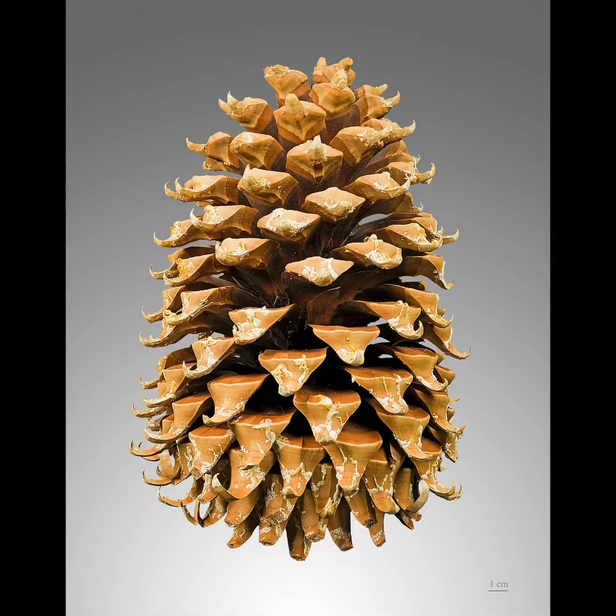Wherever you find evergreen trees, you are also likely to find these things scattered around on the ground. If you look up while standing under an evergreen tree, you might see some of these growing on the tree's branches. These are called cones. Cones are the parts of some evergreen trees that contain the seeds. Most evergreen trees are called conifers, which is another word for trees that have needle-like leaves and make cones. The cones in this picture are called pine cones.